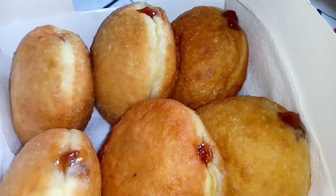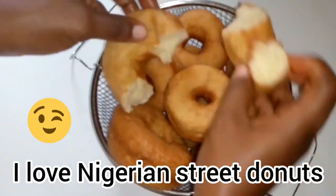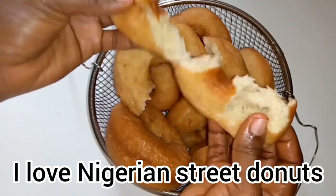The jam doughnut looks so soft, fluffy, and attractive. I also love my Nigerian street doughnut — it is not so fluffy, but it is satisfying. Good to have you here, see you next time, bye!